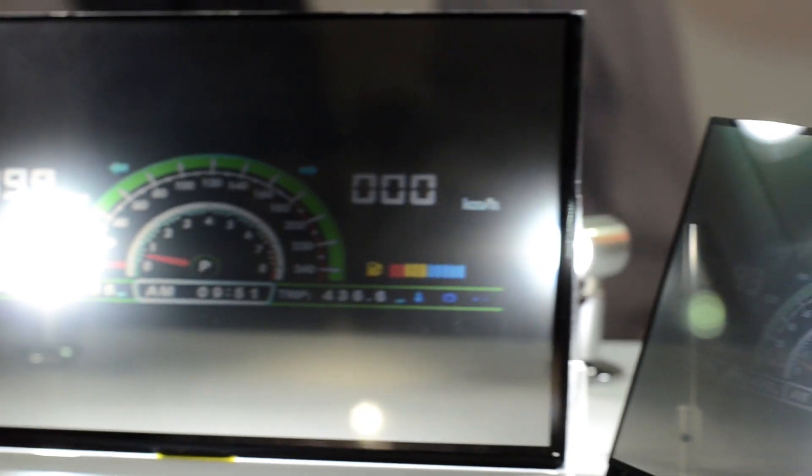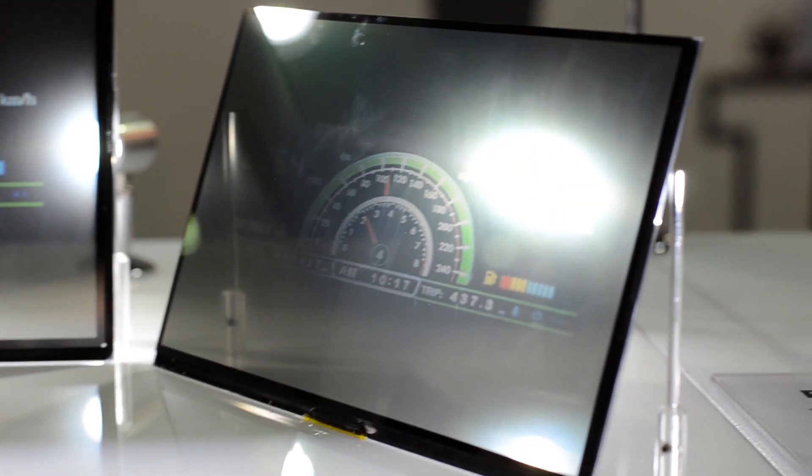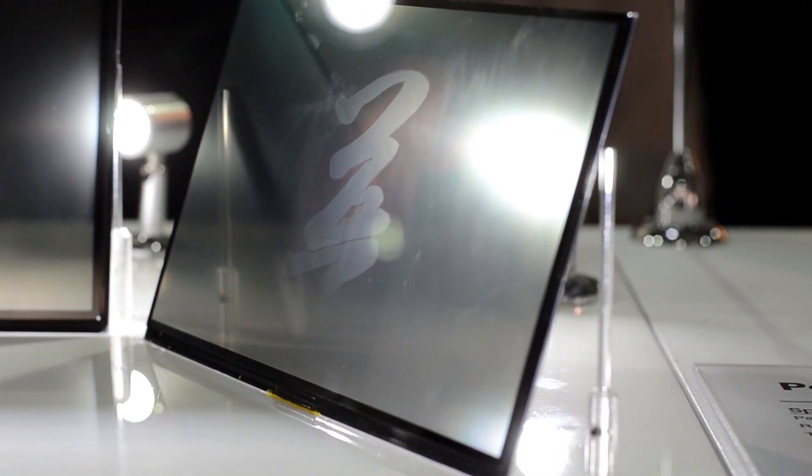These displays are aimed at portable devices like smartphones and tablets. We have an 11.4 inch, 9 inch, and 4.7 inch.